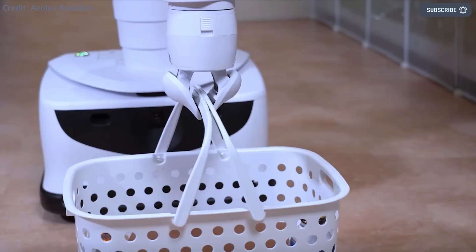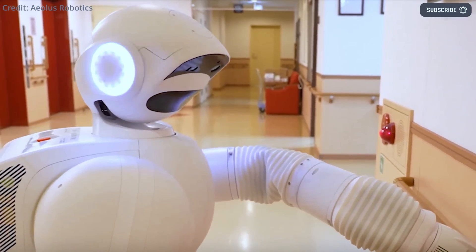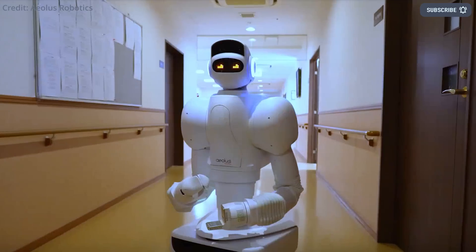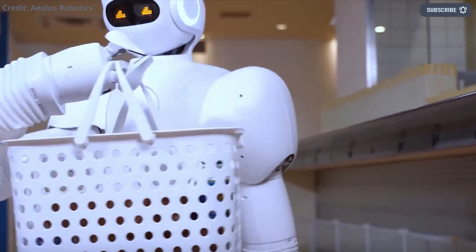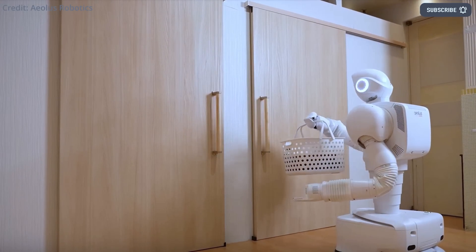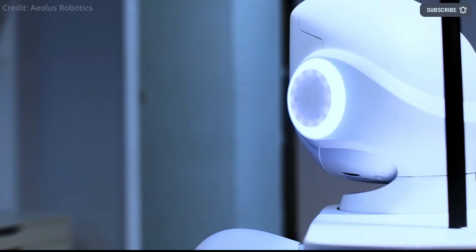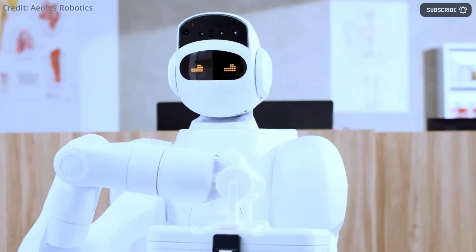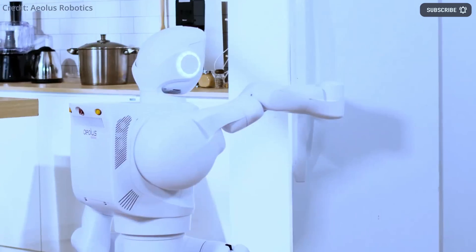Aeolus Robotics says their company's aim is to develop robots that will improve the quality of life and further the positive impact that robots already have on society. In 2018, they released their first single-arm robot, which set a high standard for what a robotic assistant could accomplish. However, the company wanted to do more, and their experience deploying robots in senior care facilities, hospitals, public transportation offices, and hotels motivated them to create the dual-arm humanoid robot.